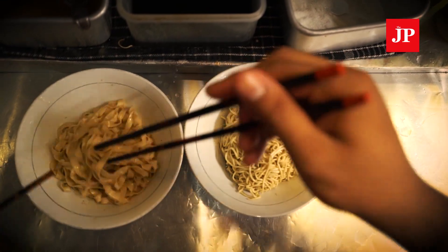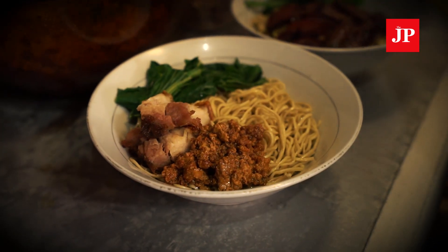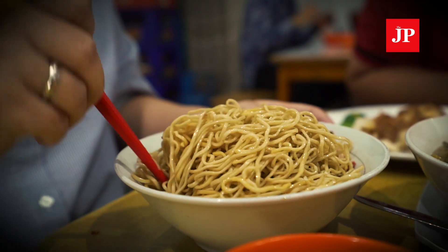After trying two types of halal noodles, we are back with Tirta to sample some non-halal noodles in Kelapa Gading.